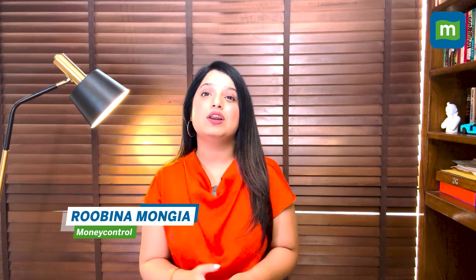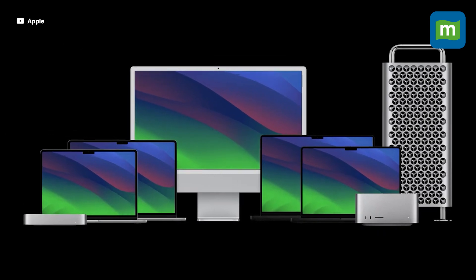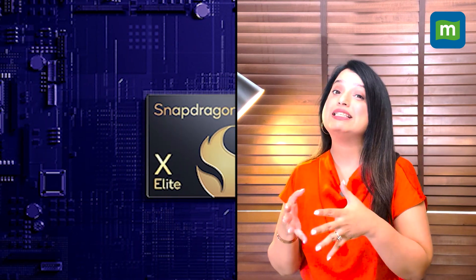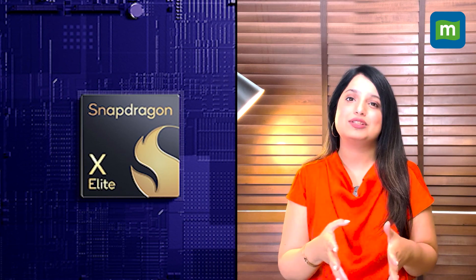Apple is bringing in the Halloween season with its scary fast new laptops. At an online event earlier today, the Cupertino giant revealed its new line of processors, MacBooks and desktop iMacs. The event comes hot on the heels of Qualcomm's annual summit, where the company showed off its Snapdragon Elite chipset to take on Apple's M series of processors.